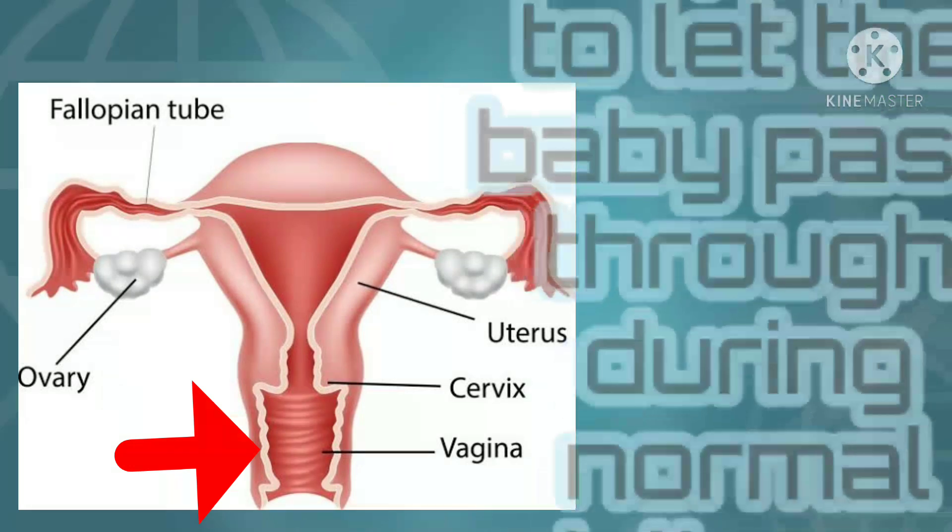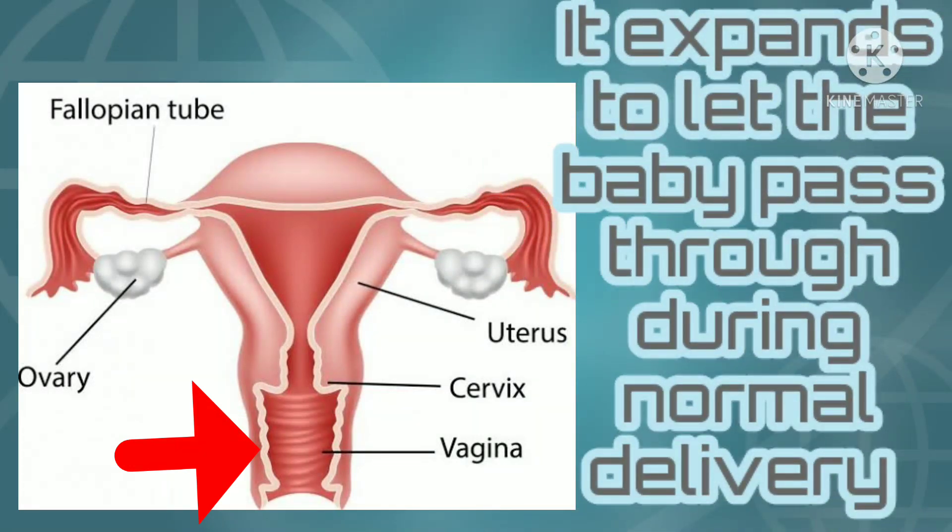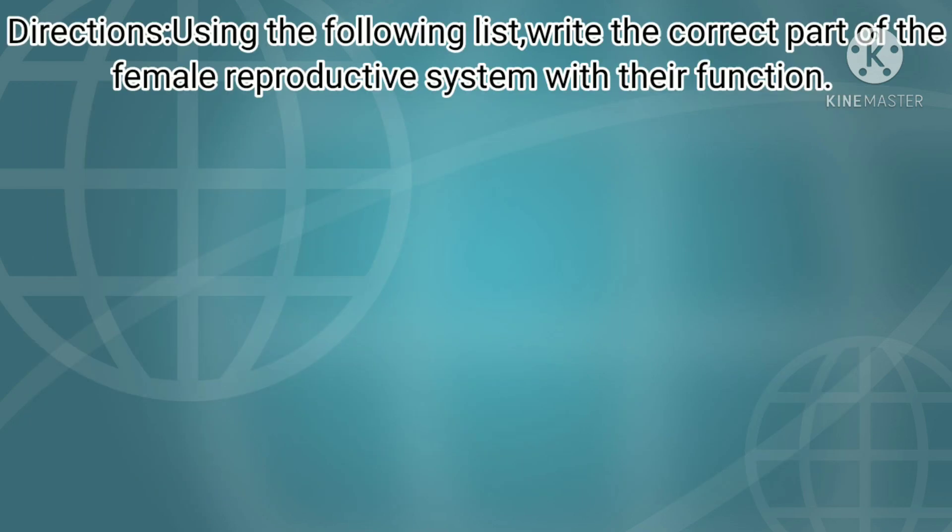It expands to let the baby pass through during normal delivery. Using the following list, write the correct part of the female reproductive system with their function.